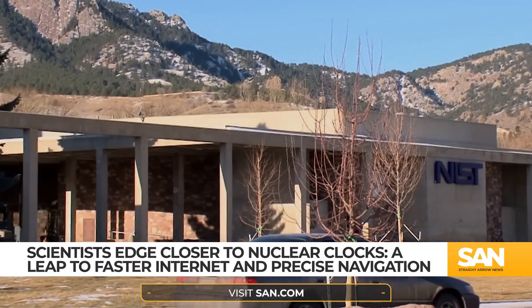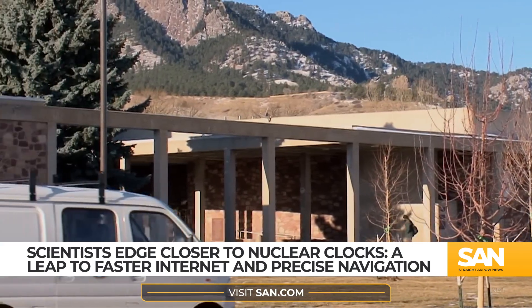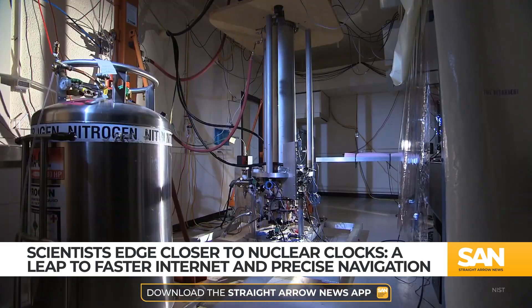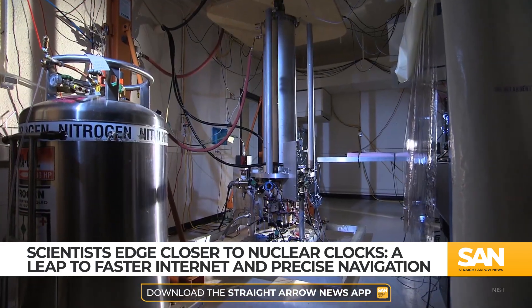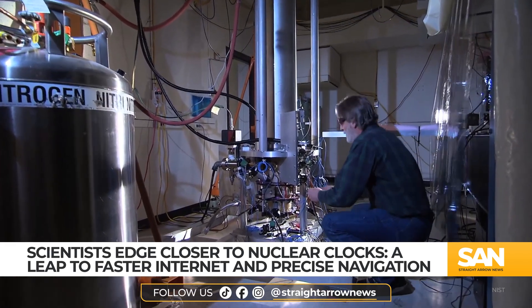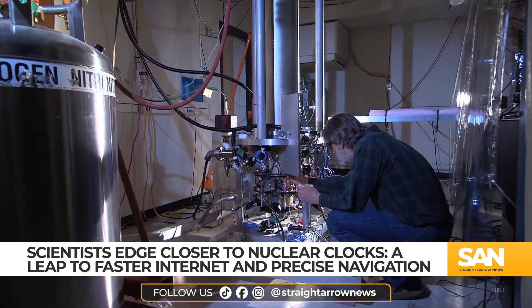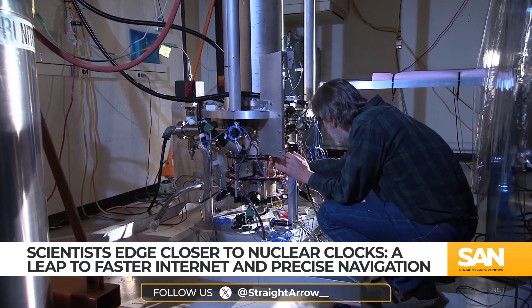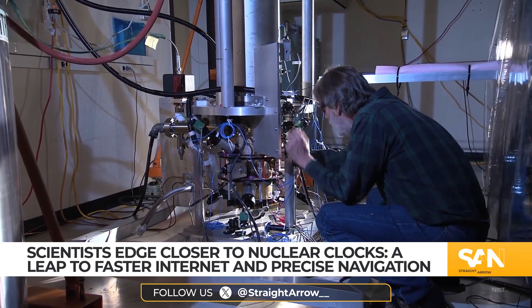A new report published in Nature reveals researchers are making serious strides toward developing a nuclear clock. Currently, we rely on atomic clocks, which work by tuning laser light to specific frequencies, causing electrons to jump between energy levels. These atoms, the building blocks of matter, are what make precise timekeeping possible.